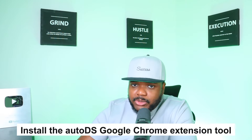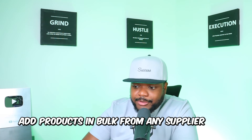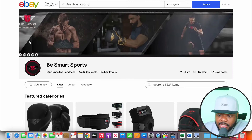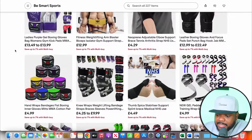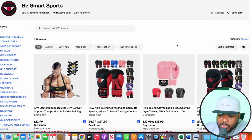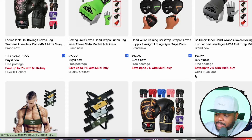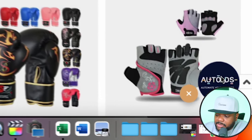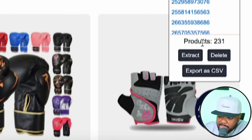I'm going to show you exactly how you can do this. First, install the AutoDS Google Chrome extension tool — that's going to allow you to add products in bulk from any supplier. Head over to the eBay seller's store, scroll down to the bottom, and click 'see all.' It's going to show you all of the different listings — over 231 results. Once you've installed the AutoDS Chrome extension, click on it and then click 'extract.' As you can see, it extracted 231 product codes.